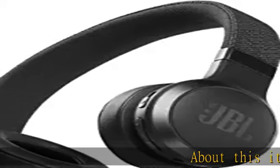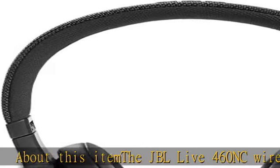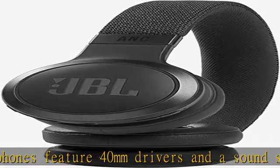About this item: the JBL Live 460 NC wireless headphones feature 40mm drivers and a sound signature that can be found in the most famous venues all around the world. Keep the noise away and stay focused on the music with adaptive noise cancelling.